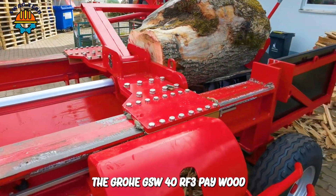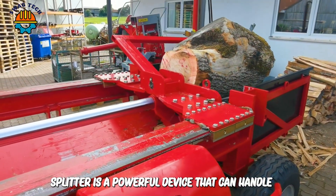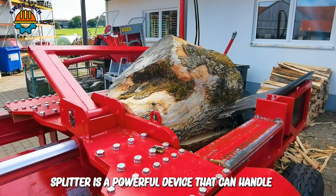The GROWE GSW40RF3P wood splitter is a powerful device that can handle large trees.